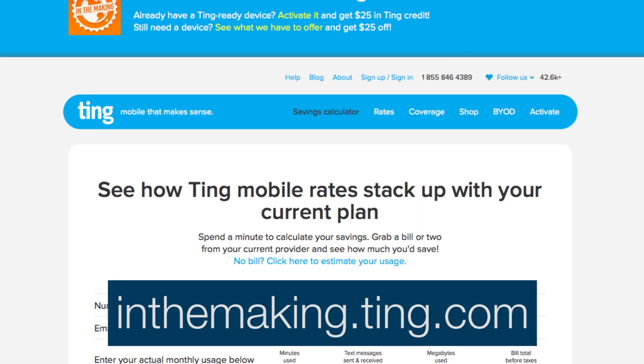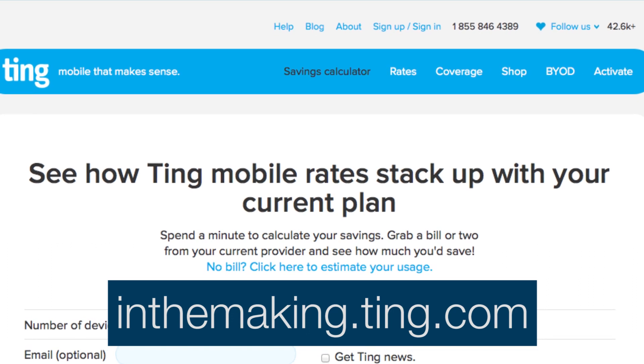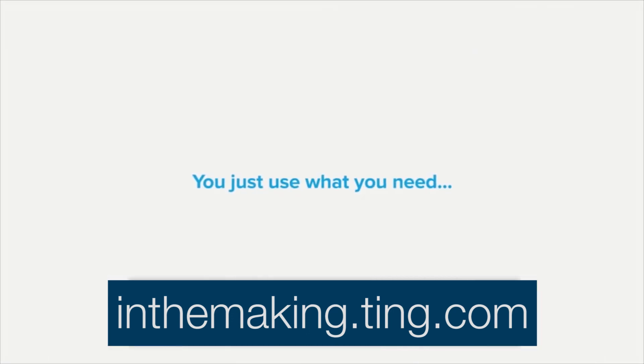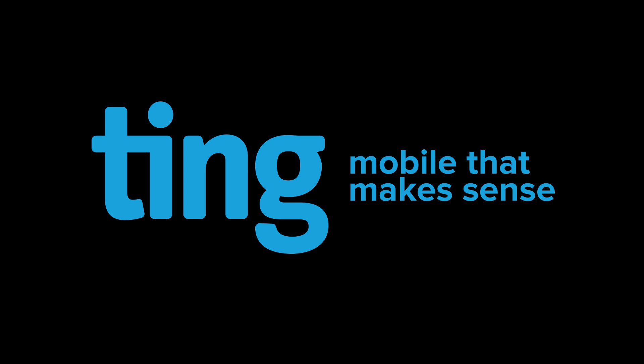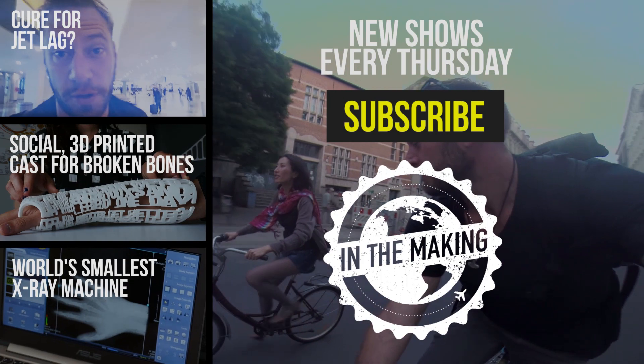This episode of In the Making is brought to you by Ting. No hidden admin fees or obscure charges. If you want to see how much this will save you, go to inthemaking.ting.com and use their usage calculator. This link will also give you $25 off a device or a $25 service credit. Ting, mobile that makes sense. Hope you enjoyed the show — click subscribe to check out weekly episodes of In the Making.